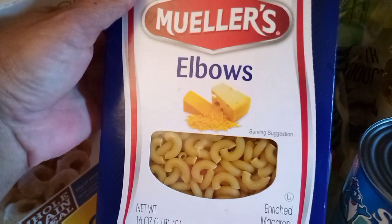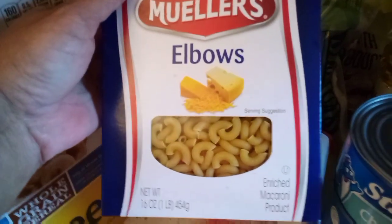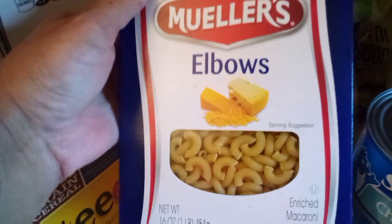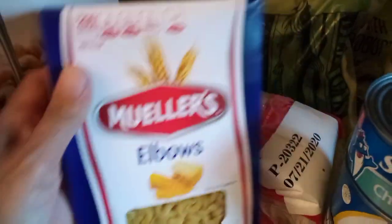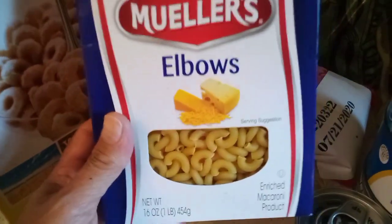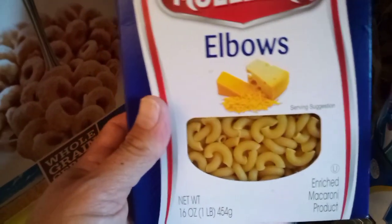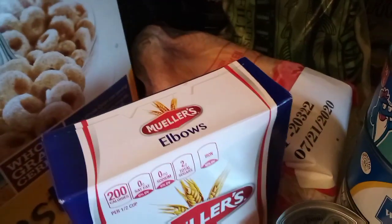We got a box of elbow macaroni — another great product. We don't eat a lot of pasta but we do use spaghetti and elbow macaroni. With elbow macaroni you can make a supper salad, homemade macaroni and cheese, your own version of cheeseburger macaroni — the recipes are endless, honestly.